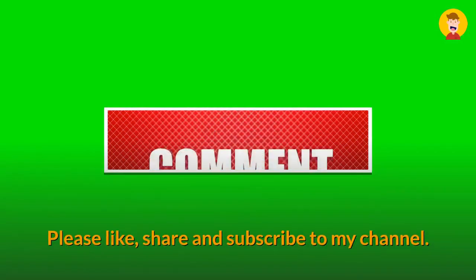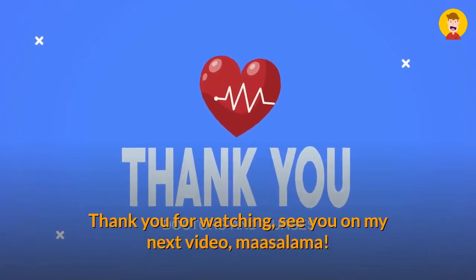That's why it is important to understand these concepts very well. Please like, share, and subscribe to the channel. Thank you for watching. See you in the next video.